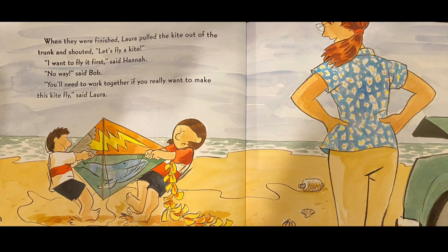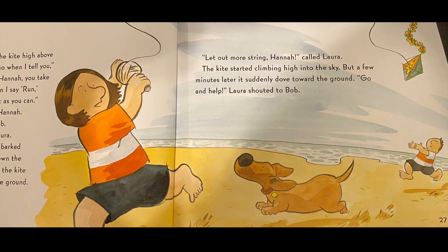When they were finished, Laura pulled the kite out of the trunk and shouted, let's fly a kite. I want to fly it first, said Hannah. Ralph barked and raced Hannah down the beach. For a moment, the kite hovered just above the ground. Let out more string, Hannah, called Laura.